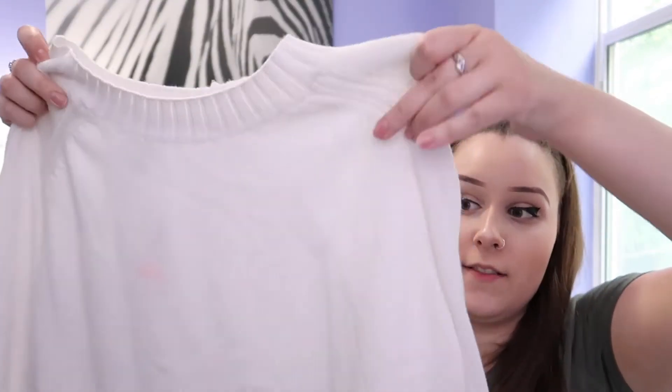Moving on into more like sweaters, I picked up three different sweater type things. The first one is this really cute white knit sweater. It has like this high neck, but not like a turtleneck, so it just comes up to right about here. This one is also an extra large — it was $39.94 and I got it on sale for $13.99.